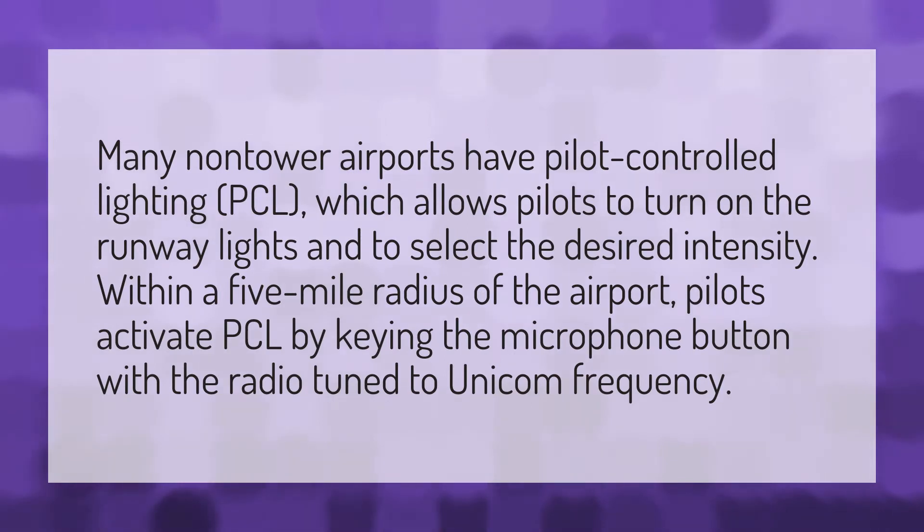Many non-tower airports have pilot-controlled lighting, PCL, which allows pilots to turn on the runway lights and to select the desired intensity. Within a five-mile radius of the airport, pilots activate PCL by keying the microphone button with the radio tuned to Unicom frequency.